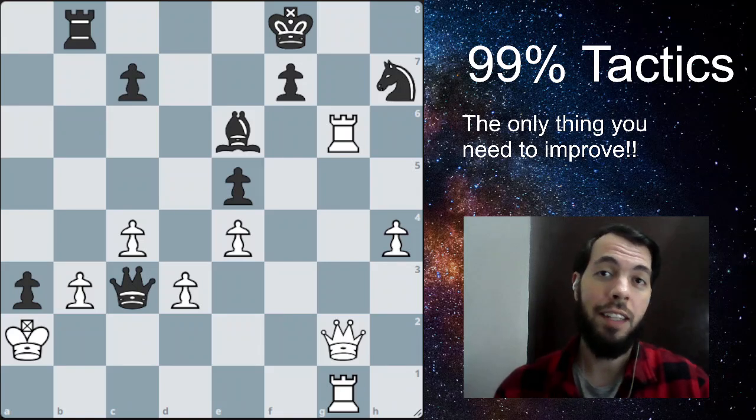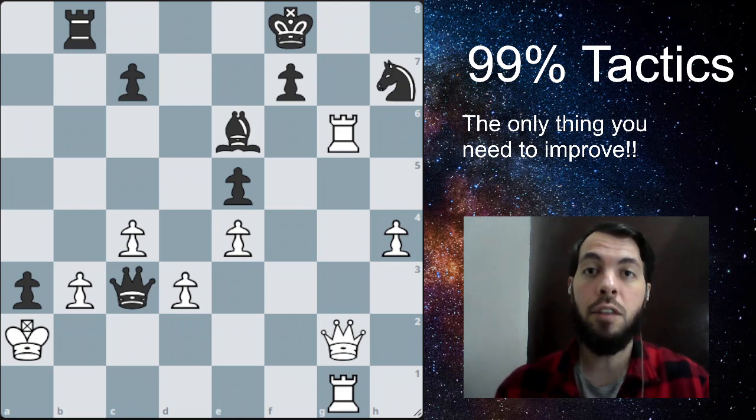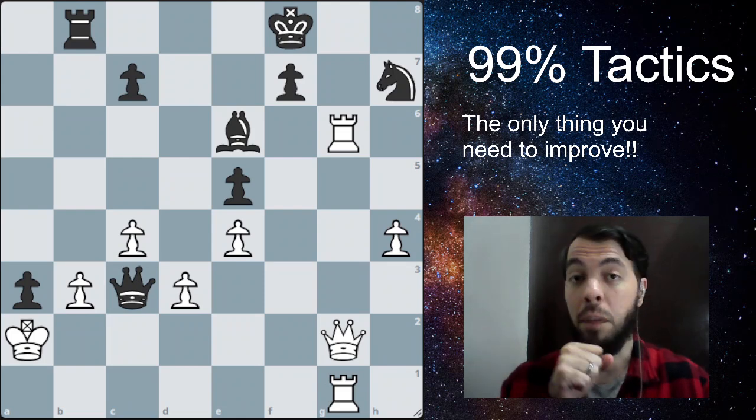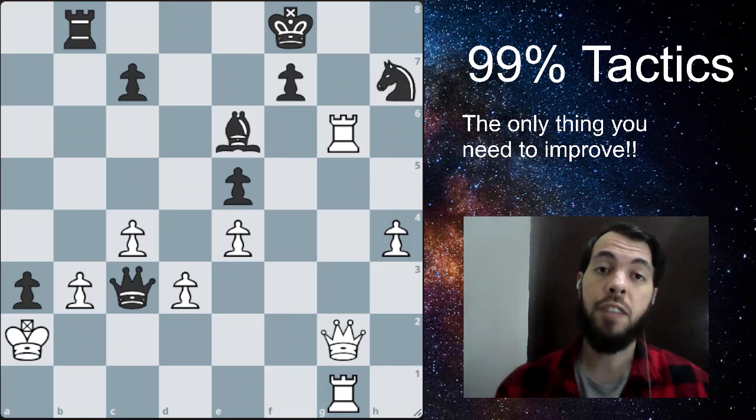I've been talking and the chess problem is already here, so if you already solved it, good for you. You can pause the video and try to solve it — it's white to play and win material here. So this is a very basic chess problem, so if you stop and try to solve it, it's going to be easier.